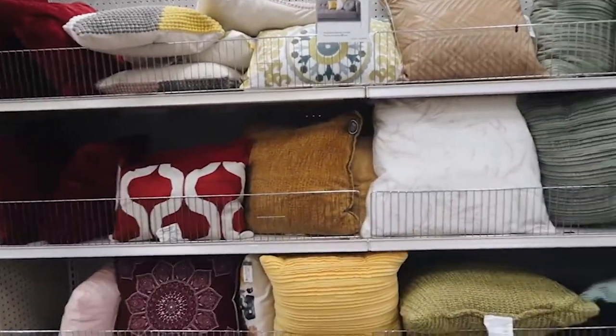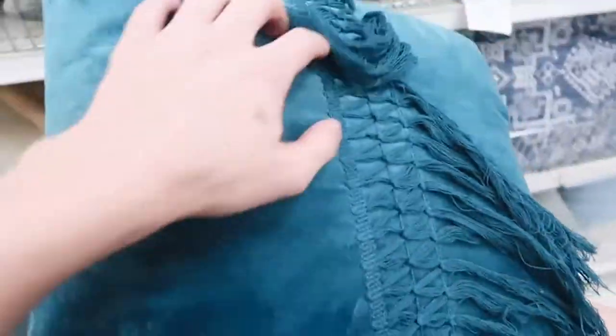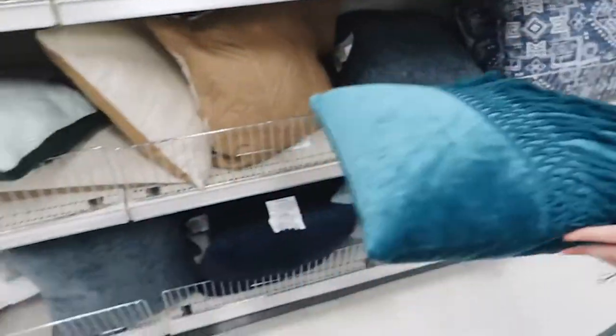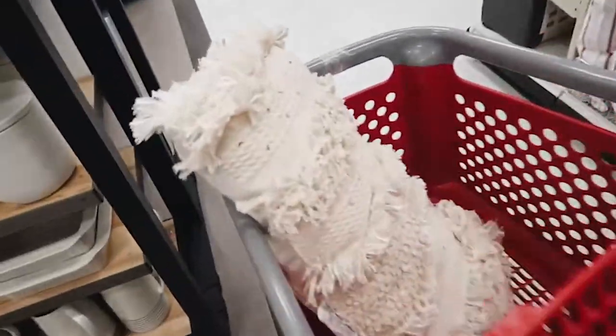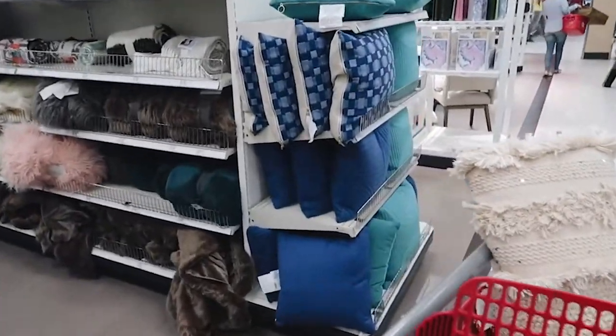We just got to Target and we're walking around looking for the home section. I've actually only ever been to this Target once — I usually go to the one in Redondo Beach. We found the home section and now we're in the pillow aisle scavenging for pillows. Look, this is the exact color as Marie's statement wall — that new collection from Target has a lot of that color. We found another one too which I think is gonna be good.